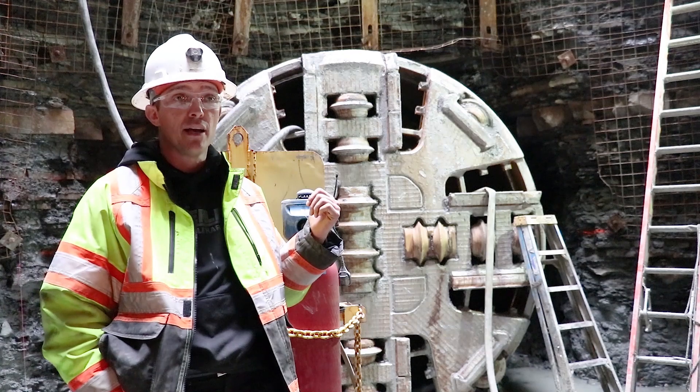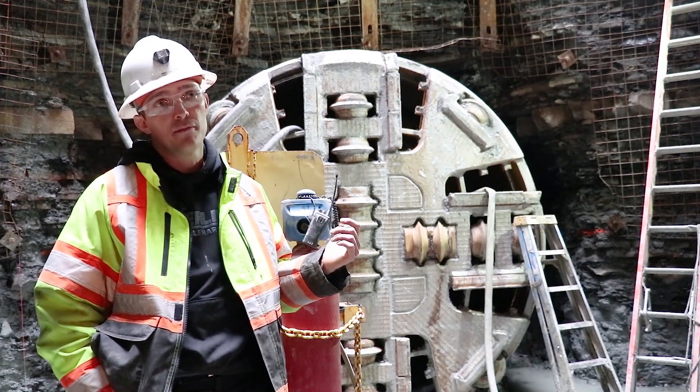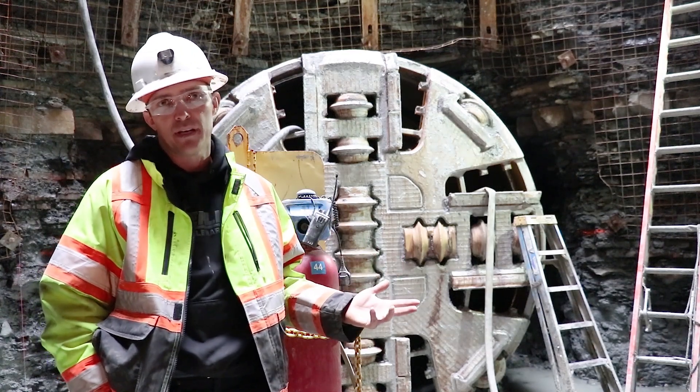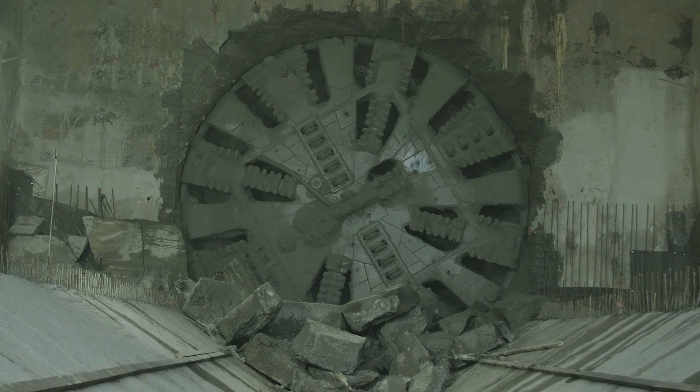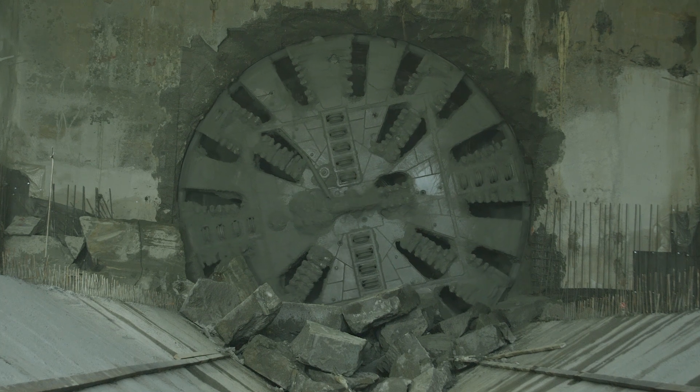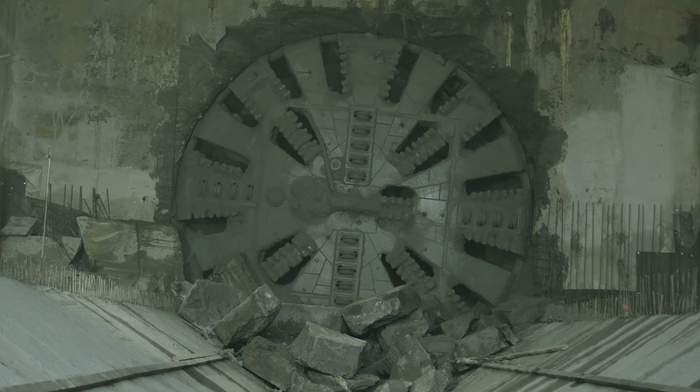This machine mined out a sewer tunnel. It was a three meter cut and the finish diameter is probably going to be about 2.6 meters. In length, you're looking at 11 kilometers of tunnel here at a three meter cut, and we've been here for five years already.